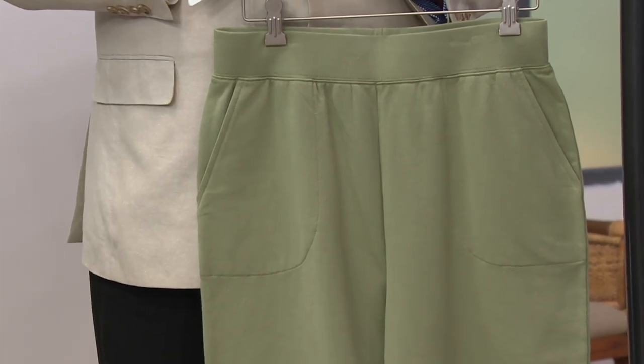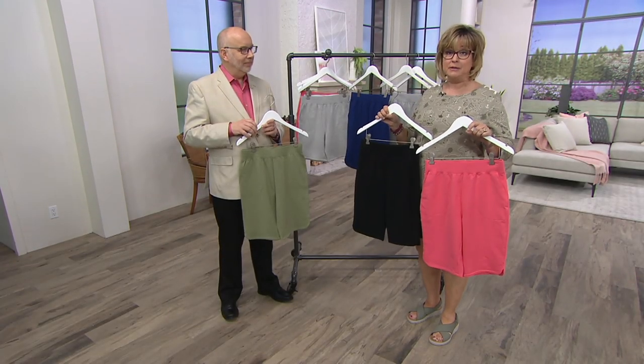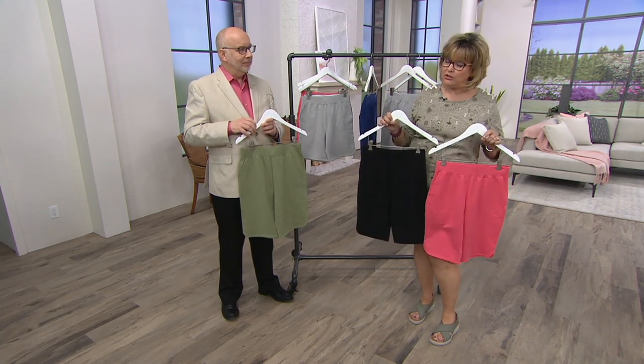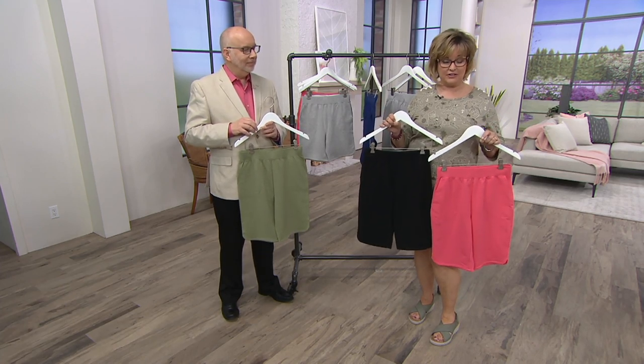So please order them today while you're thinking about it. We have two lengths for you for the first time — sometimes you would have had to wait to see an 8-inch short. Today we have both. You can get the 11-inch or the 8-inch, or if you're like Connie, get both lengths in the colors that you like.